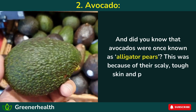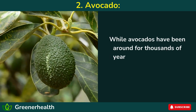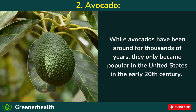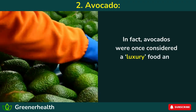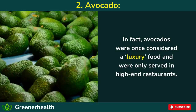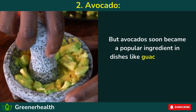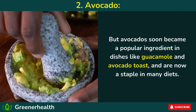And did you know that avocados were once known as alligator pears? This was because of their scaly, tough skin and pear-like shape. While avocados have been around for thousands of years, they only became popular in the United States in the early 20th century. In fact, avocados were once considered a luxury food and were only served in high-end restaurants. But avocados soon became a popular ingredient in dishes like guacamole and avocado toast, and are now a staple in many diets.